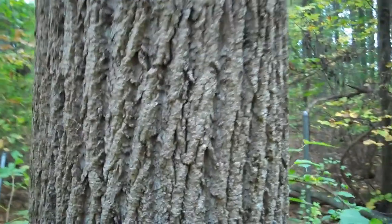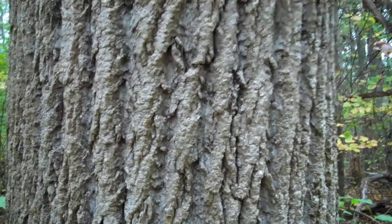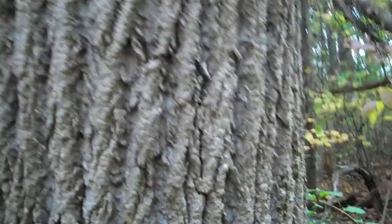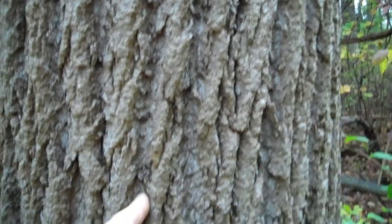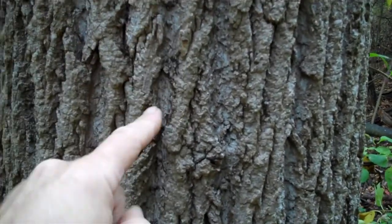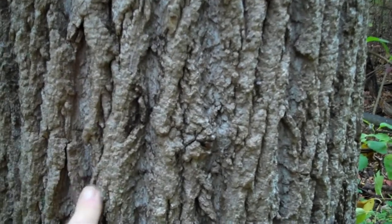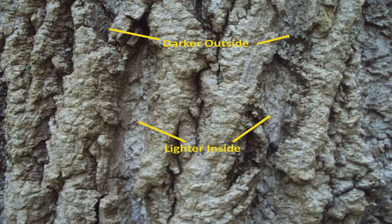But what makes the tulip tree or the poplar tree easiest to identify is its rather unusual bark. It's composed of ridges and valleys, but what makes it distinctive is that the valleys in the bark — the lower areas — tend to be lighter in color than the ridges. This is how you can identify a tulip tree with a fair amount of certainty.